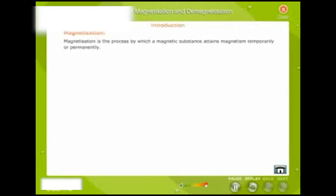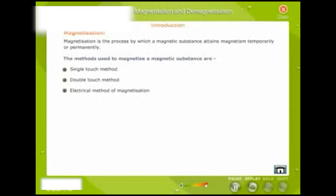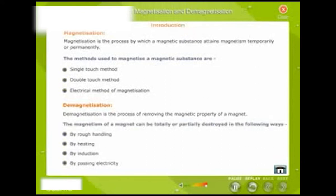Magnetization is the process by which a magnetic substance attains magnetism temporarily or permanently. The methods used to magnetize a magnetic substance are: single-touch method, double-touch method, and electrical method of magnetization. De-magnetization is the process of removing the magnetic property of a magnet. The magnetism of a magnet can be totally or partially destroyed by rough handling, by heating, by induction, or by passing electricity.